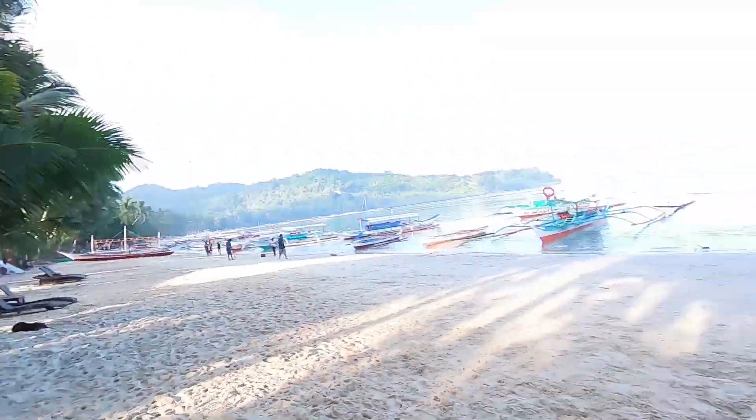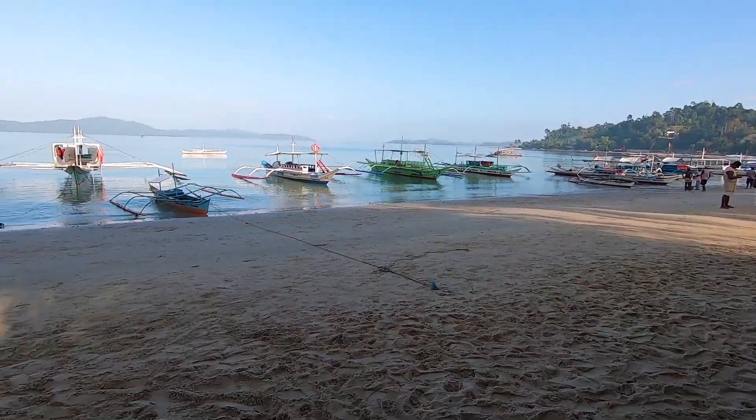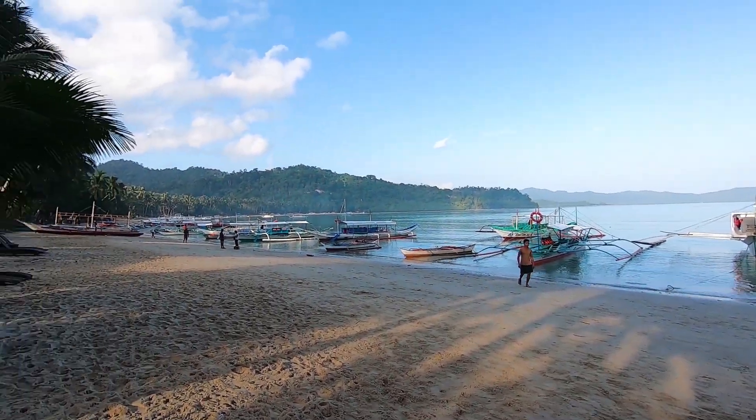We're at the main beach here where we've got to wait for the boat tour. We got here really early though — it's like 45 minutes too early — so we're just going to have to chill out here a little bit. But look at this: super peaceful, once again a really amazing place.